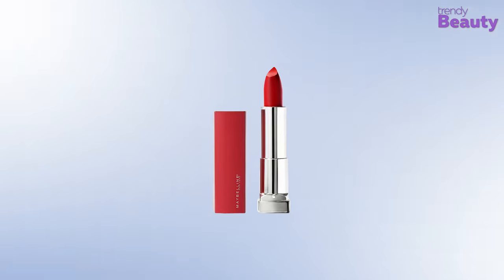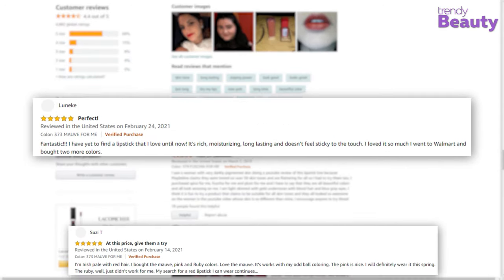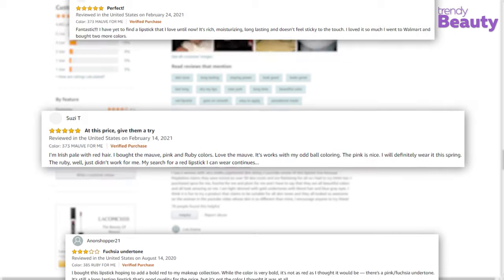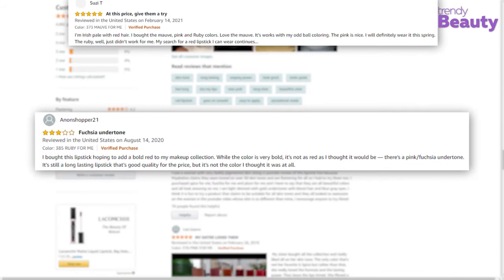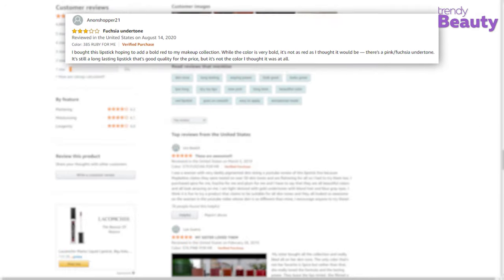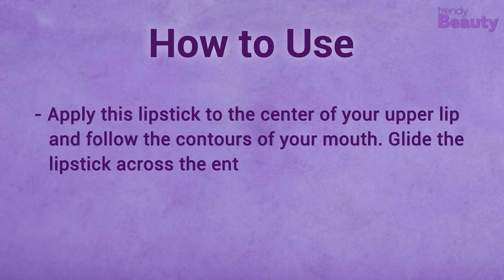This red lipstick is popular among thousands of users, and they love the lasting power, formula, and the amazing look provided by the product. But some users were disappointed with their purchase. Apply this lipstick to the center of your upper lip, follow the contours of your mouth, and then glide the lipstick across the entire bottom lip.